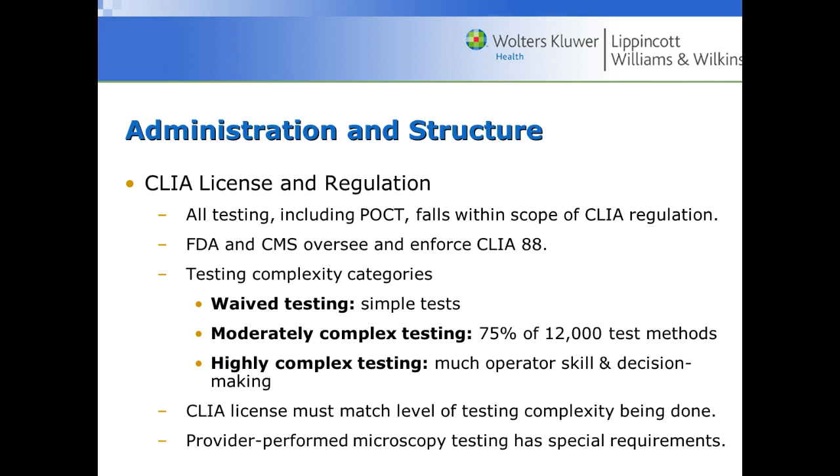You need a CLIA license and regulation at the very least. The FDA and Centers for Medicare Services oversee and enforce CLIA 88. We can have waived testing, which is pretty simple; moderately complex testing, which is about 75% of tests; and highly complex testing. Usually the point-of-care analyzers that nurses are using are waived testing. The CLIA license you have must match the level of complexity being performed.